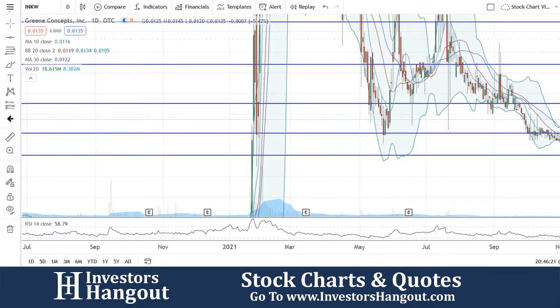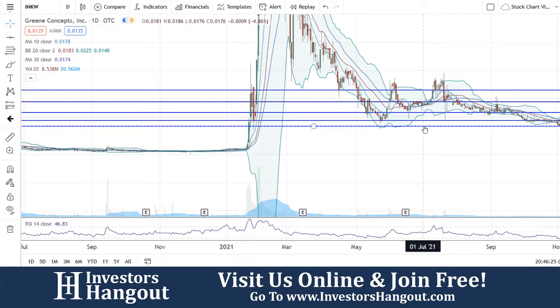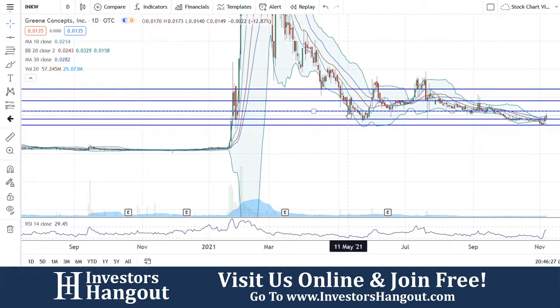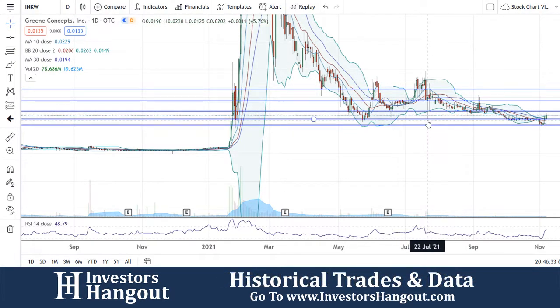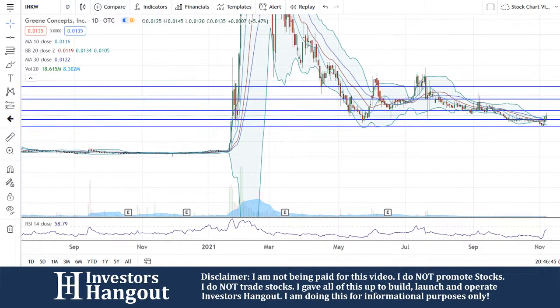I started looking at this one here a few seconds ago, and we can see this channel now that I backed out of the chart a little bit. See this channel right here — bringing it down, running it back up, bringing it down, running it back up, bringing it all the way back down, hitting that blue line right there — that support level — and then bringing it all down here and now getting above that bottom channel level right there at .0135.